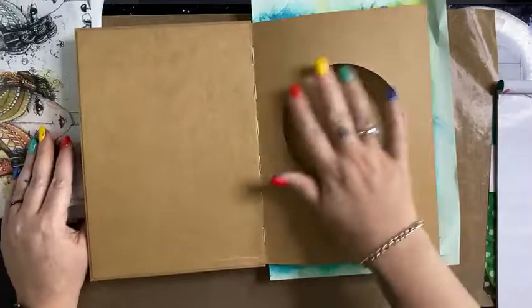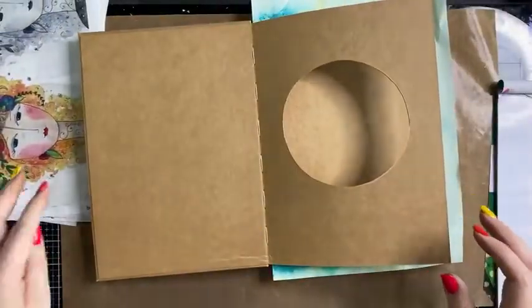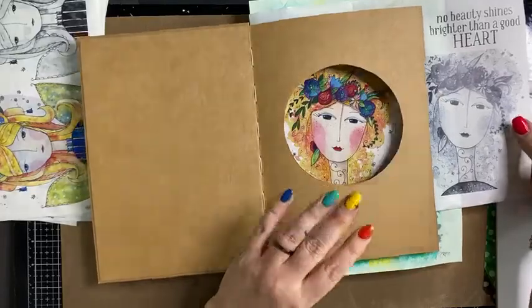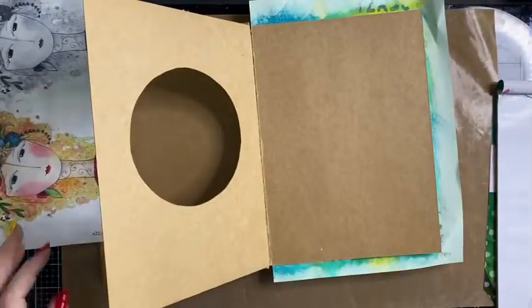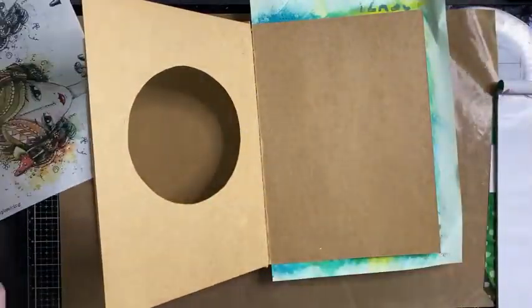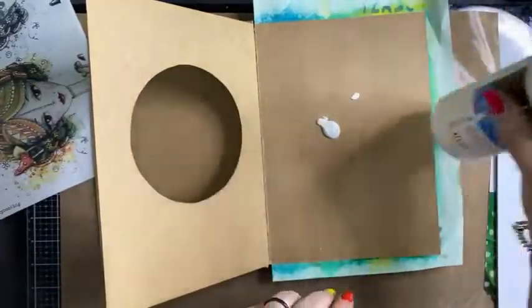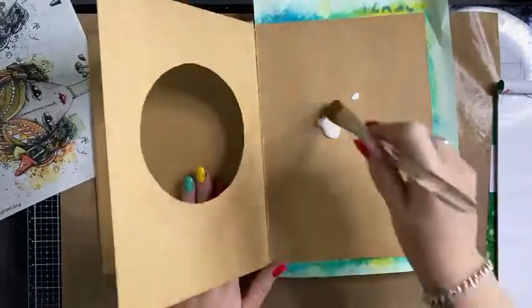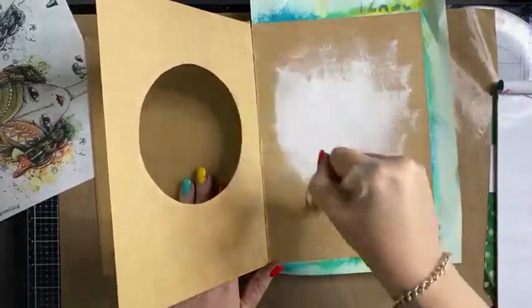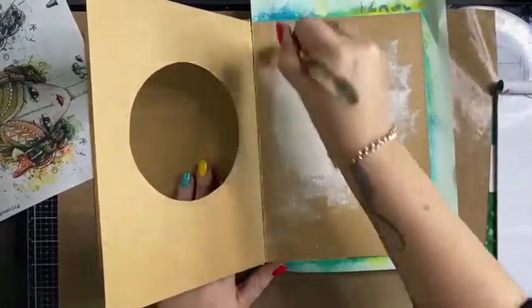I thought I'd use one of my collage paper girls and pop them behind the circle so they're looking through the window. I'm going to use this one — not an original idea but something pretty awesome to do. Before anything, I want to start with a little bit of gesso behind here where my collage paper face is going to go — just to make that area a little white underneath so she stands out.